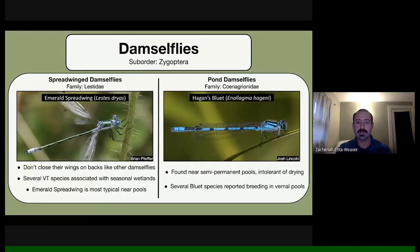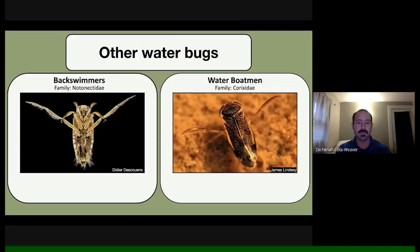Vernal pools really are super diverse ecosystems — a pool only a few yards across can have a whole host of amazing organisms. Other invertebrates include back swimmers, which have a distinctive white-patterned top side, and water boatmen, both moving around these pools.